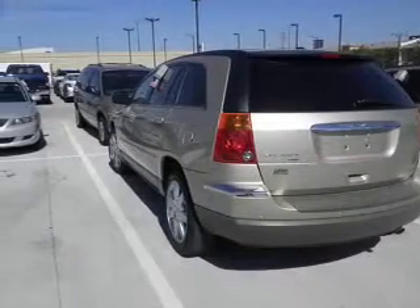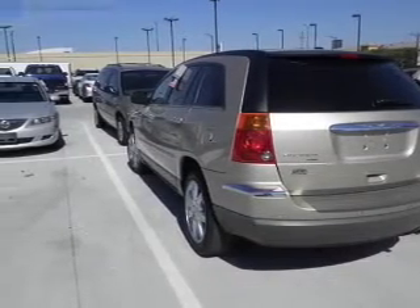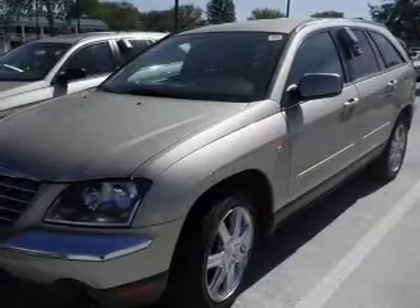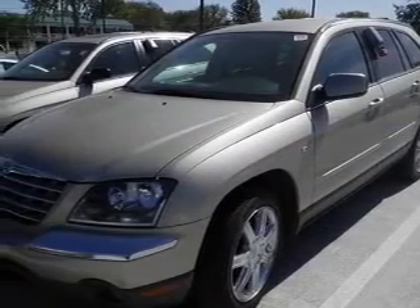The powertrain includes front wheel drive with a reliable six-cylinder engine that responds smoothly to its automatic transmission. Treat yourself to the splendor of a premium sound system.